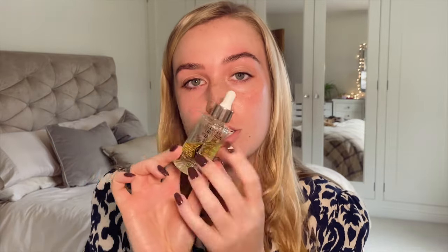Before moisturizer, I love using the Charlotte Tilbury Collagen Superfusion Facial Oil. It gives you a boost of hydration and to me it's a little bit of luxury in the morning — it smells like the most delicious spa smell. I have oily skin, by the way, and it doesn't make me super oily for the day, and makeup still goes really well on top.